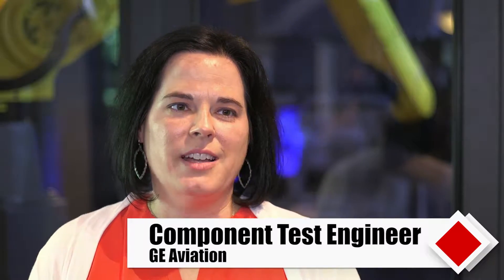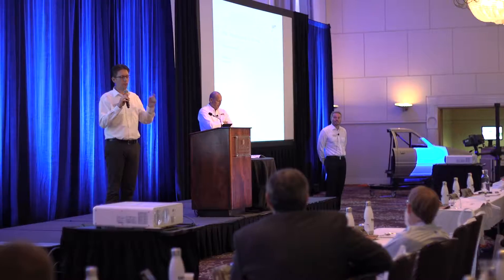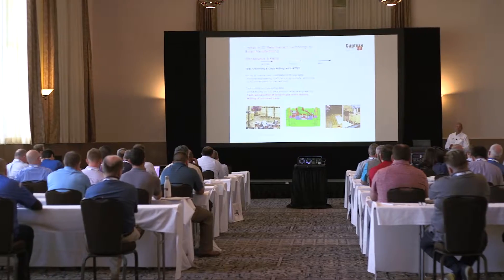My first session yesterday was a training class, so a lot of information. It was fantastic, very well presented. This was the perfect opportunity to learn a lot about the equipment that I am using and the equipment that I am not using, and all sorts of advancements in the software and in the hardware.